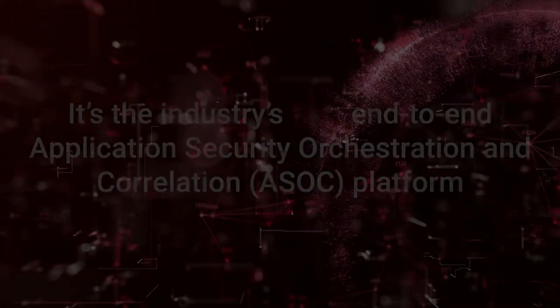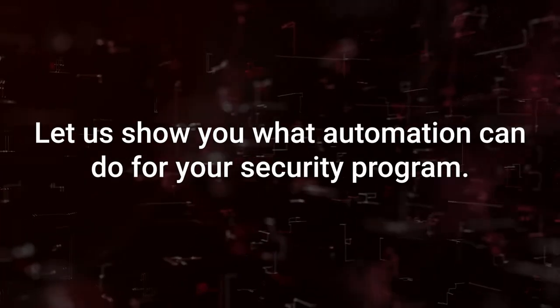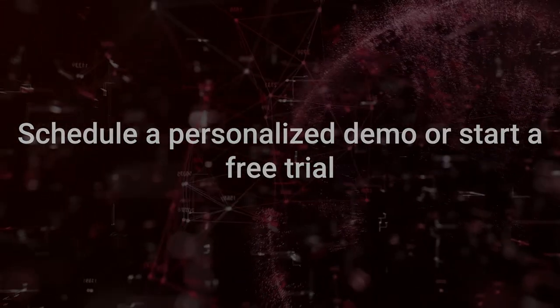It's the industry's first end-to-end application security orchestration and correlation platform. Let us show you what automation can do for your security program. Schedule a personalized demo or start a free trial.